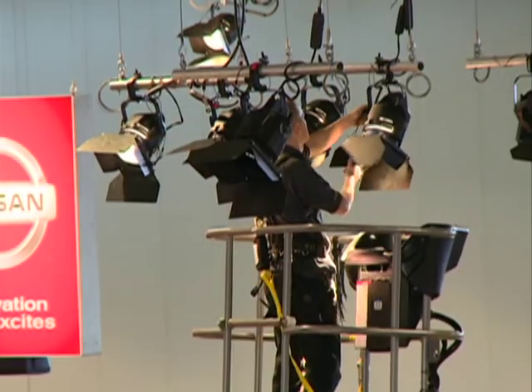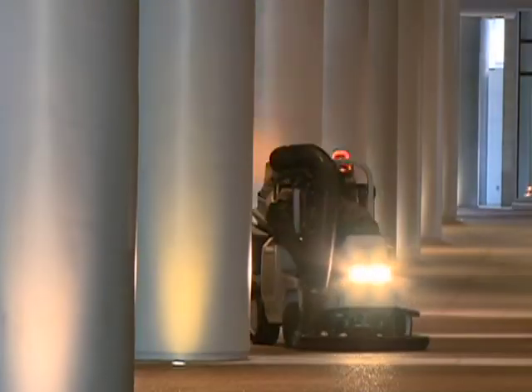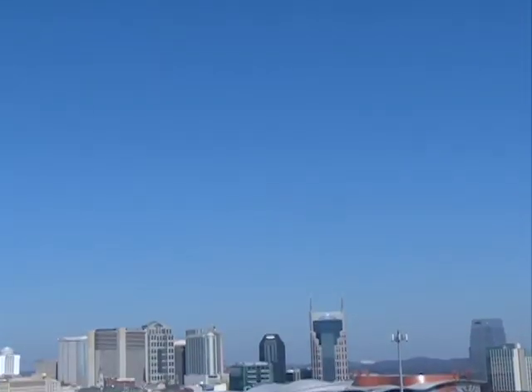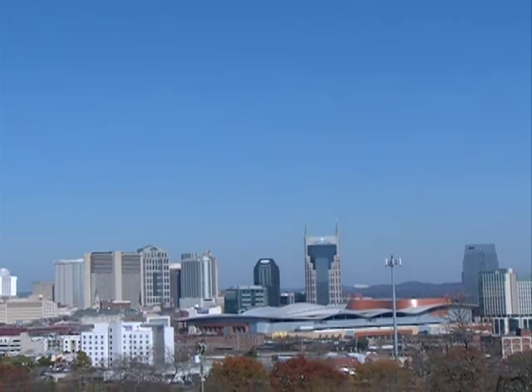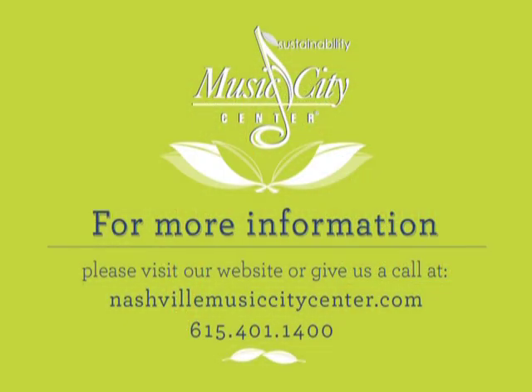We are very proud of our accomplishments. Every member of our team plays an important part in our successful sustainability plan. Our focus now is on continuing these initiatives internally and sharing what we have learned with others in the community. Sustainability is not only very important to our industry and customers, but also to the city of Nashville. Mayor Dean has said many times that his goal is to make Nashville the greenest city in the southeast, and we hope to be an integral part of that movement.